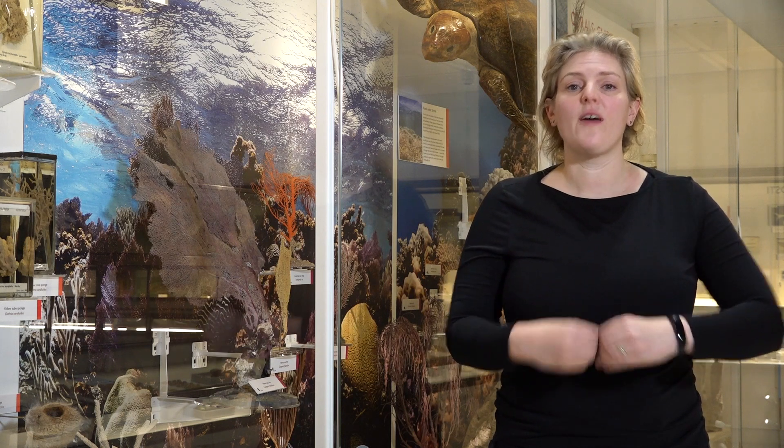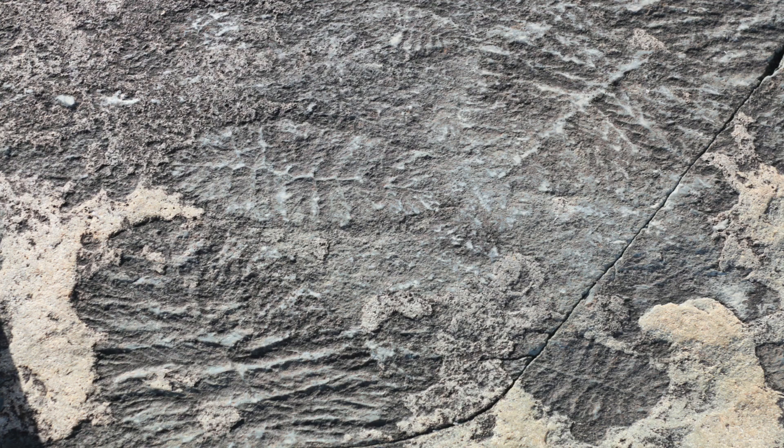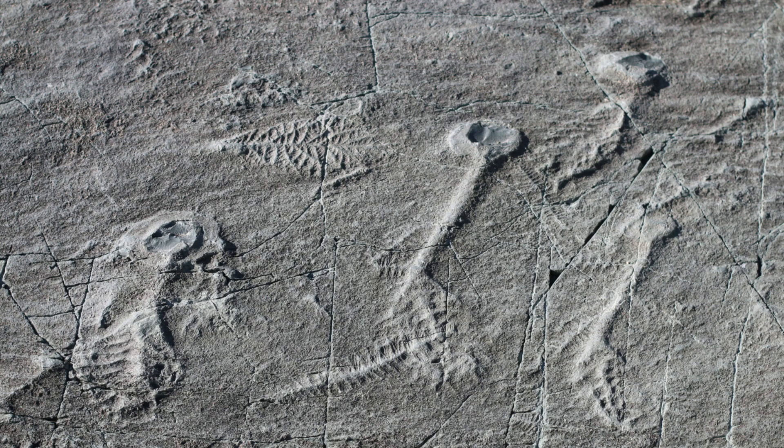Luckily, this is what we get in the Ediacaran. Because of volcanic ash flows that killed thousands upon thousands of organisms where they were living — rather like Pompeii — everything was captured as it was in life. We can look at these exceptional bedding planes on the rock surface and have snapshots into these first animals.